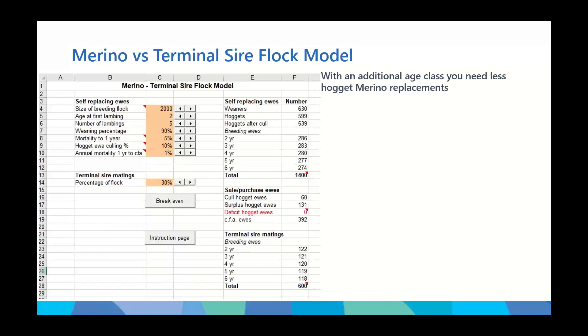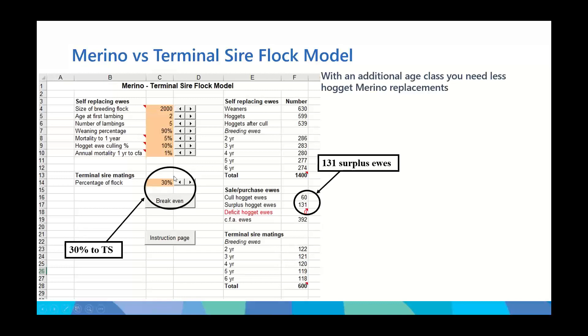If we decide we only want to mate 30% to terminal sire, we type that in and the tool tells us how many surplus animals we have available. For example, mating 30% to terminal sire leaves 131 surplus ewes not required to maintain numbers. This is very useful if we're trying to rebuild a flock — we can allocate more animals back into the merino flock, mate more to terminal sire, or sell those surplus ewes to get some additional cash.